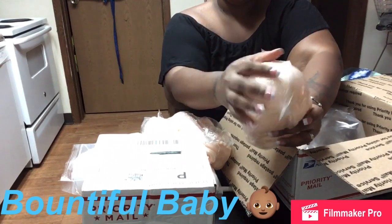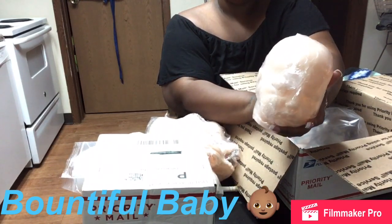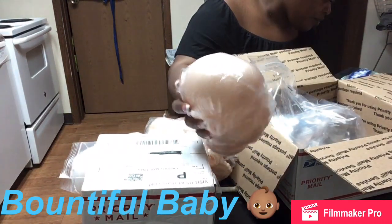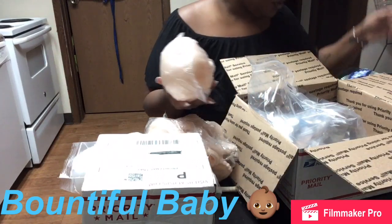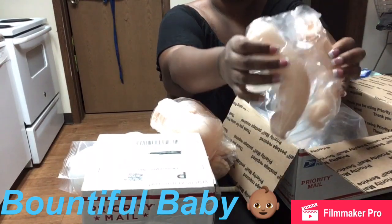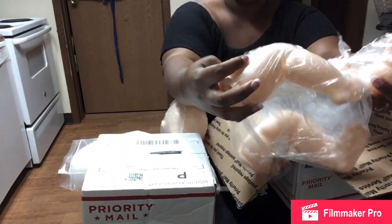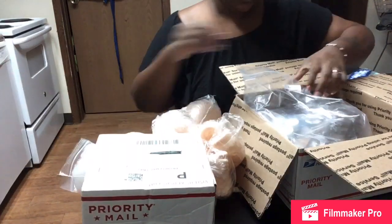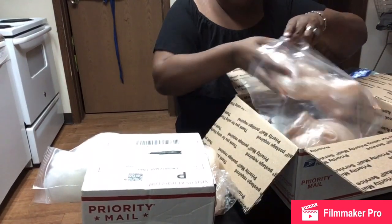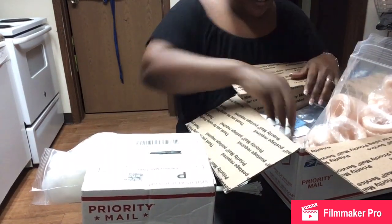Her head is going to be big - I think it's 14 inches for the head. Her arms are full, so she has full length arms. And then her legs are three-fourths but they look full. Oh my god, this is going to be such an exciting project. I can feel the adrenaline in my body right now.